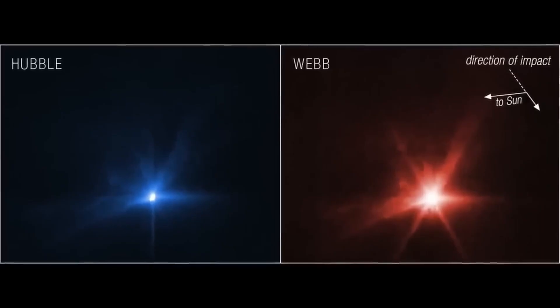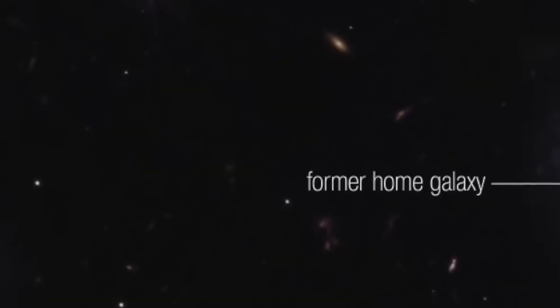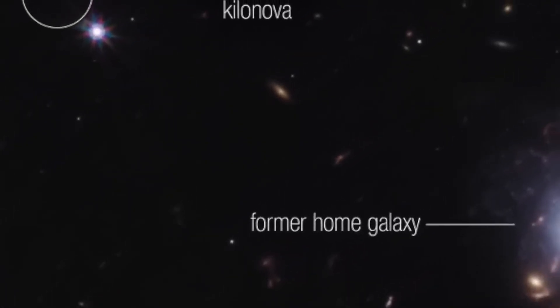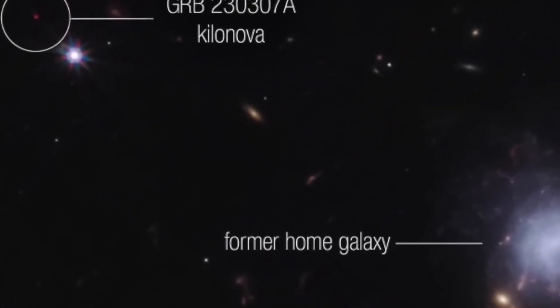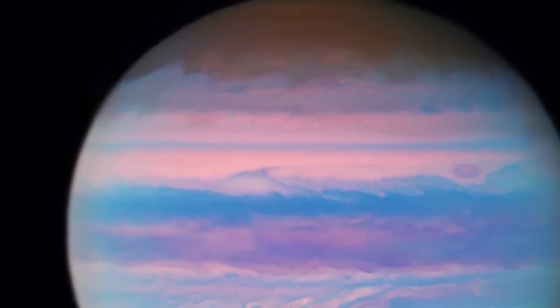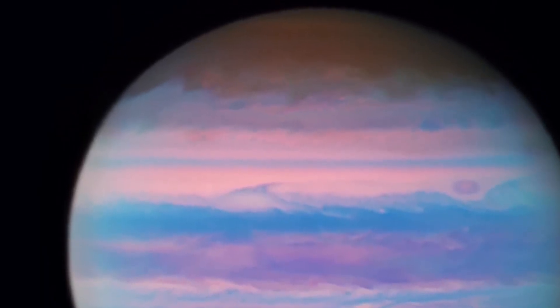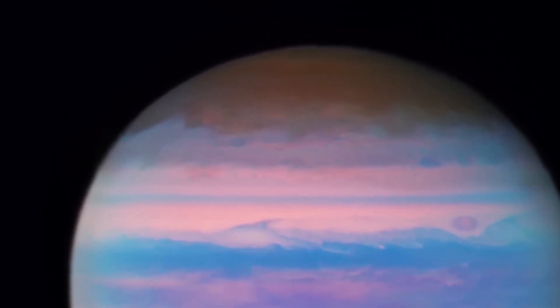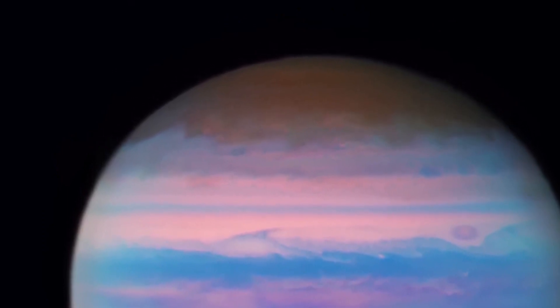Stellar Choreography. In the constellation Sagittarius, Wolf-Rayet star Hen 2-427 dazzles within its surrounding nebula M1-67. This star sheds material at immense speeds, shaping its environment into a cosmic dance of light and wind. Wolf-Rayet stars are rare and often precede supernova explosions, making them key objects in studying stellar life cycles.